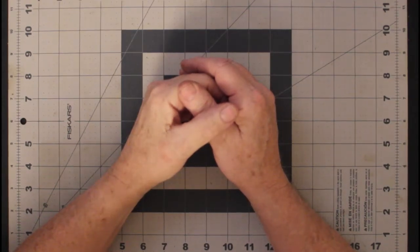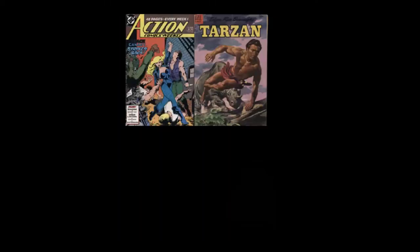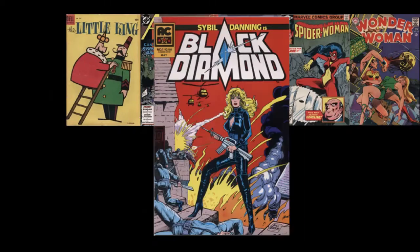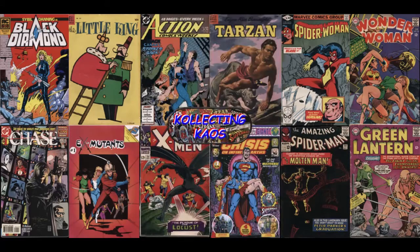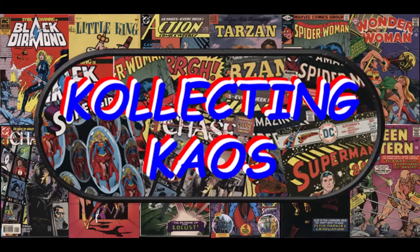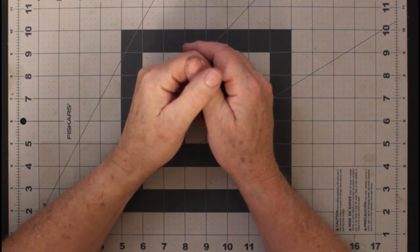Welcome to Collecting Chaos and a rather puzzling haul. If you want to know what I'm talking about, keep watching. I went to the comic shop and picked up a few new comics — new to me.